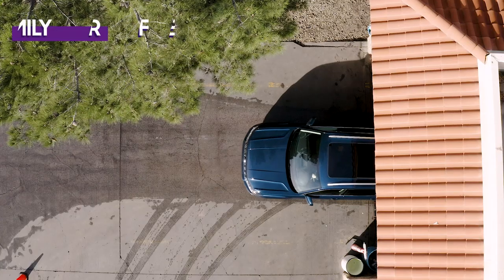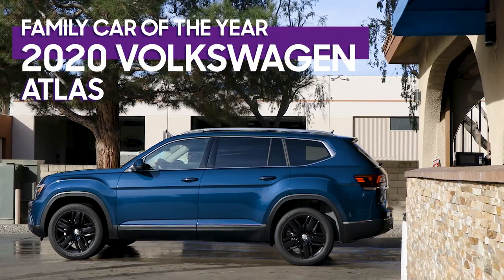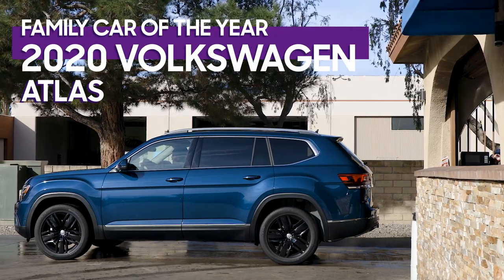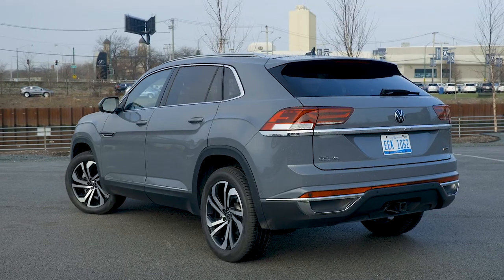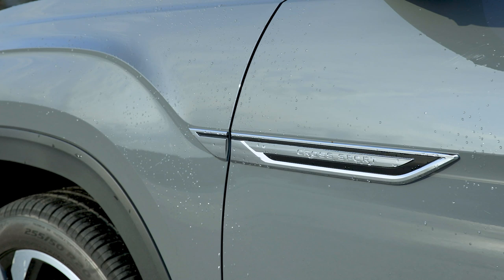We love the Volkswagen Atlas. We named it our favorite car of 2018, and even this year it continues to get accolades as we named it our best family car of 2020. It's one of our favorite people movers. But what if you don't need to move as many people? Well, Volkswagen has an answer for that: the two-row Volkswagen Atlas Cross Sport.